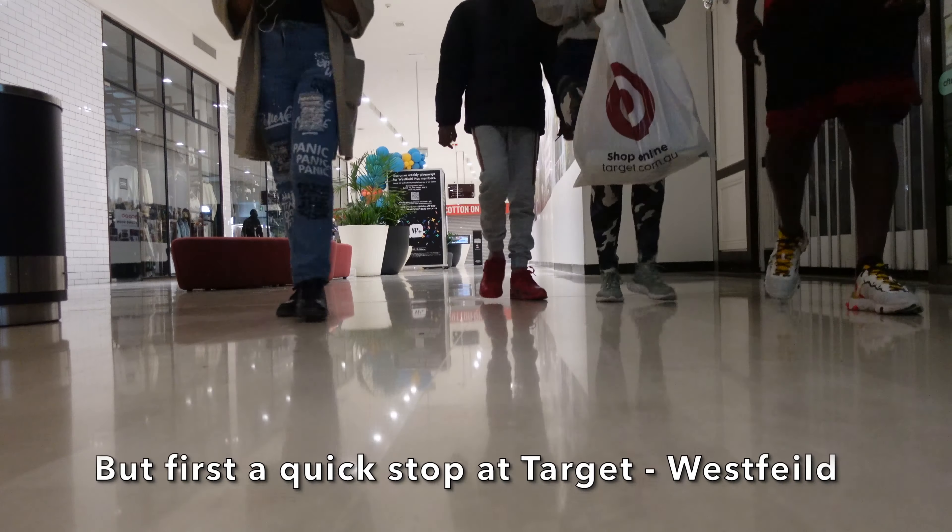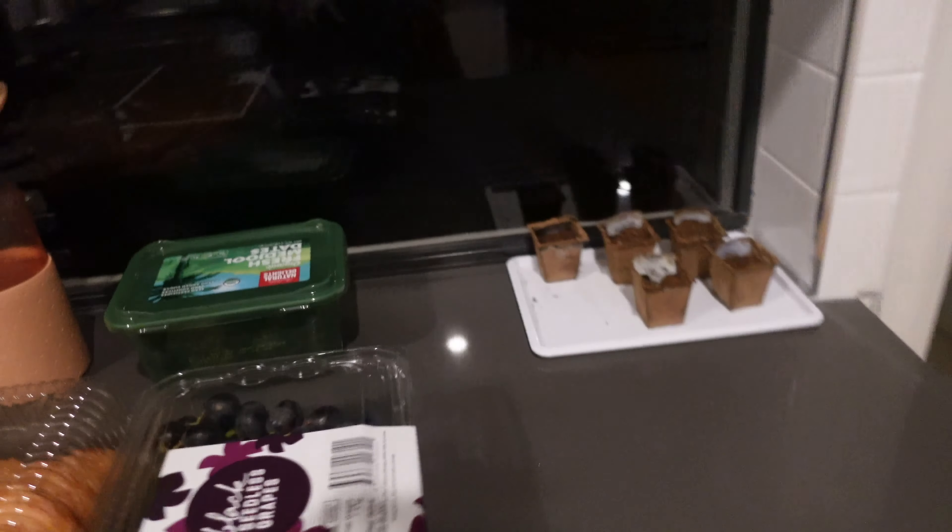I decided to do a bit of a voiceover for this part of the video because for some reason the audio had really messed up on the camera we were using. So basically by this point we had just got home and I decided to show you a little bit of a grocery haul.